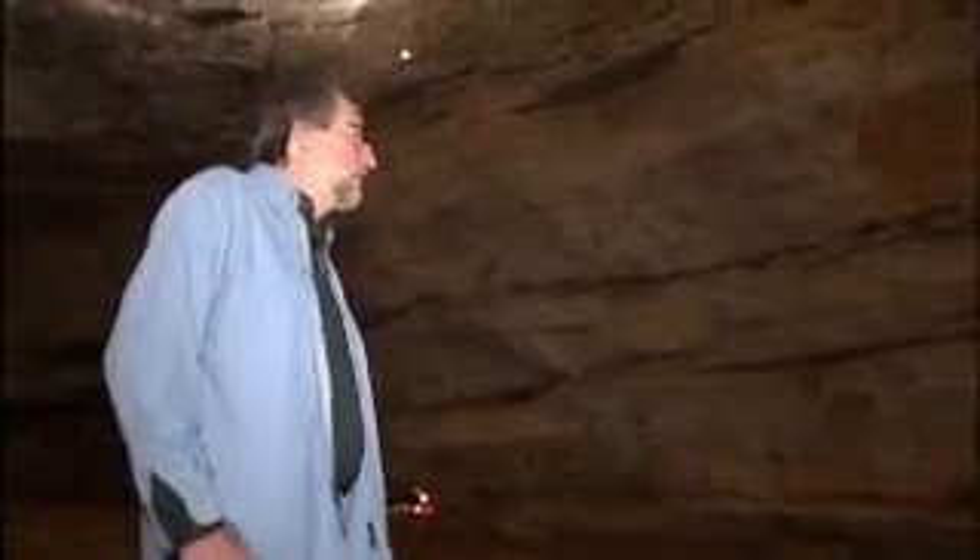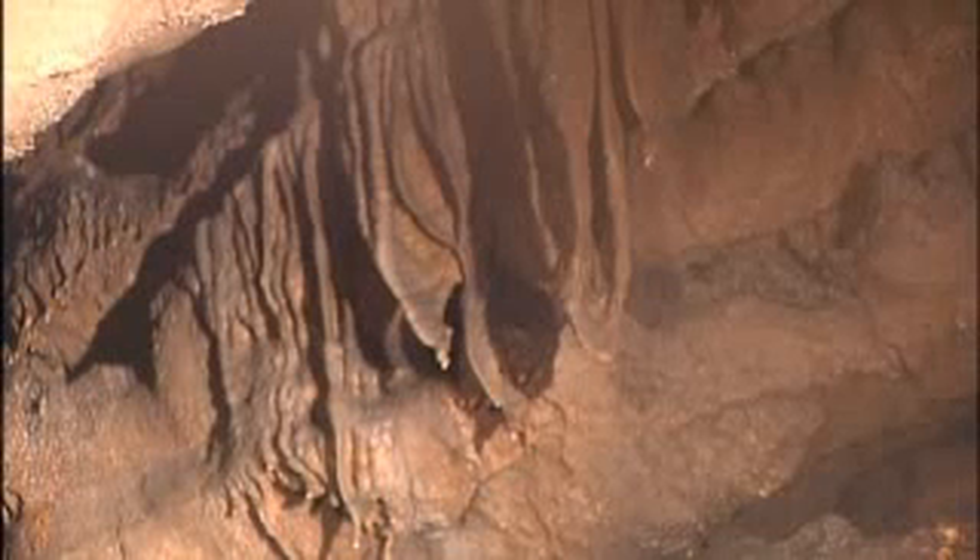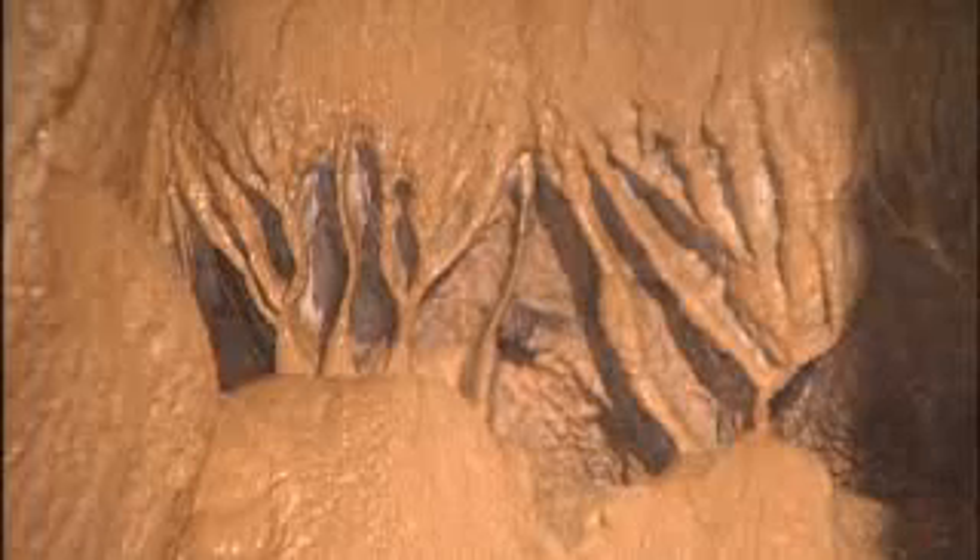For cavers, the allure is what millions of years can create. This is called the Russian Dome — it's the cave's highest, warmest spot. It's also one of the few places in the cave you'll see some formations. You see some stalactites over there and a wall of flowstone.